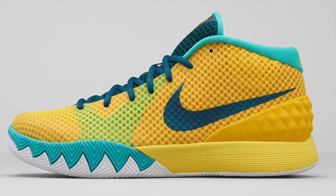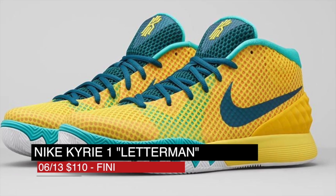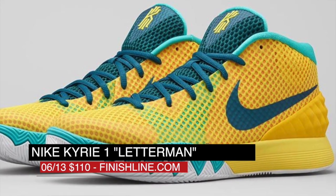The Kyrie One Letterman is dropping as well and is inspired by Kyrie's high school, St. Patrick in New Jersey. Those pop up with a mostly tour yellow upper and teal accents. Those will cost you $110.